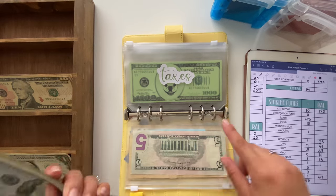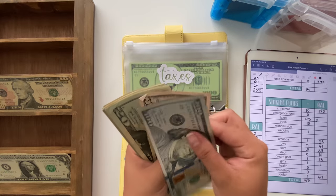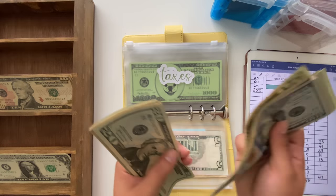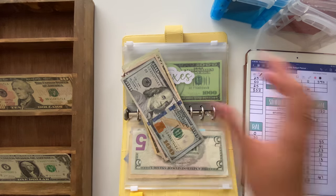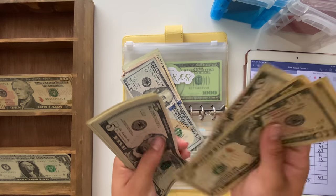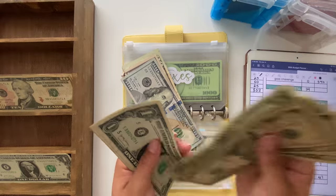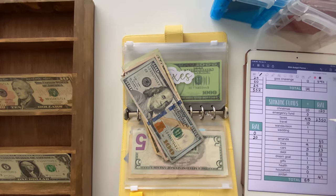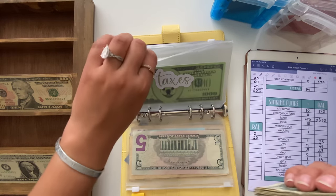Taxes has $2,000 in the bank, so I'm writing that down. The cash in the envelope now totals $300, and with the additional amount stuffed today we're at $2,350 total for taxes. Hopefully that's correct — I'll double check later, and as always if I messed up just let me know in the comments.